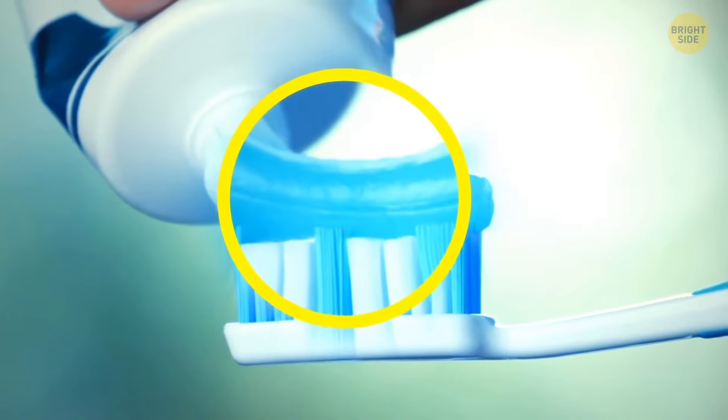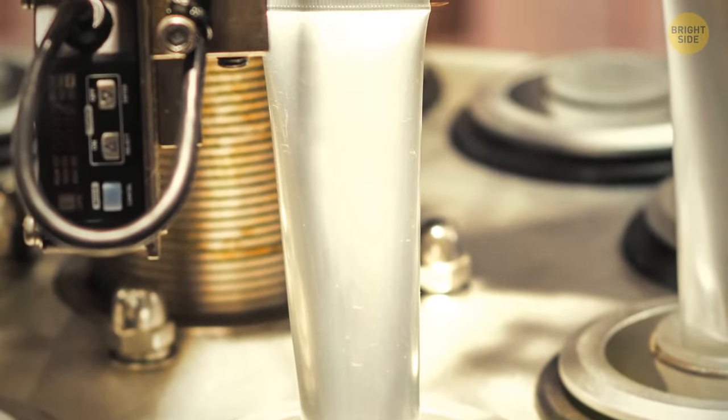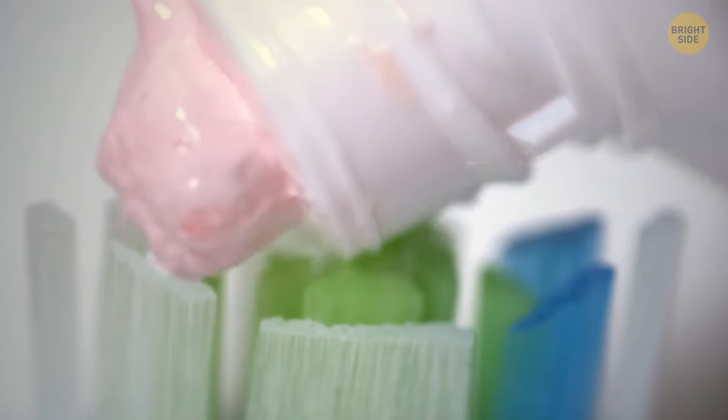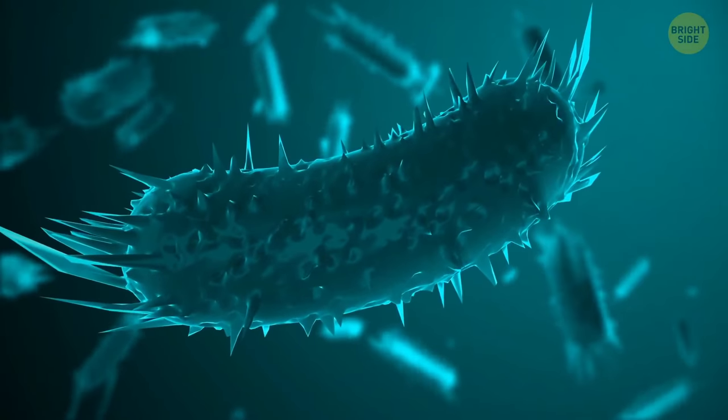Toothpaste contains sweeteners to mask the soapy taste of SLS. However, manufacturers add special sweeteners such as xylitol because bacteria need real sugar to thrive, and they're not attracted by such substitutes.